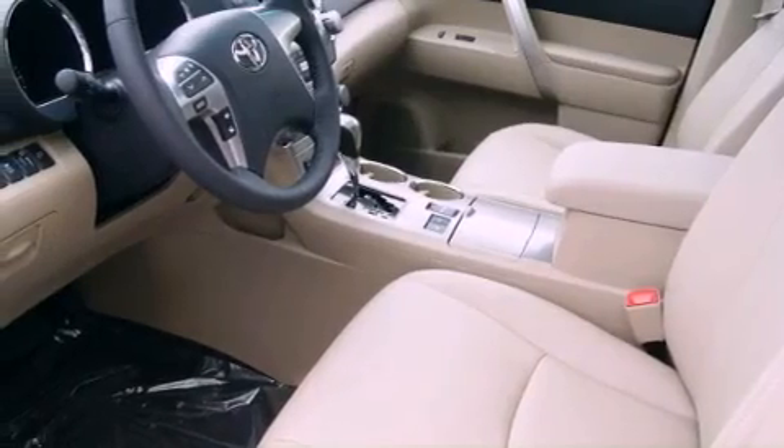Fog lamps, a stability control system, an auto dimming rear view mirror, and a rear view camera.